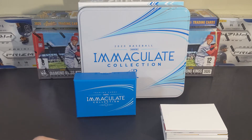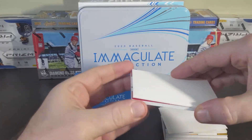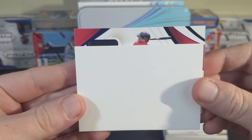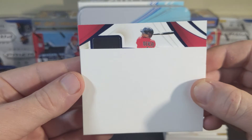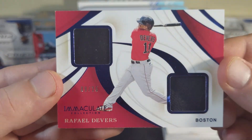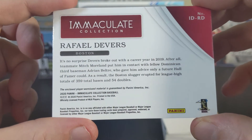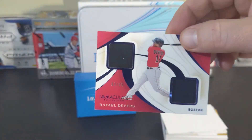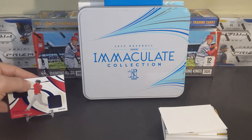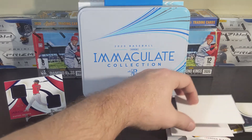Let's see what we've got. Right off the bat — the Devers. So this is just a straight dual relic, numbered 9 out of 25. Card number one.